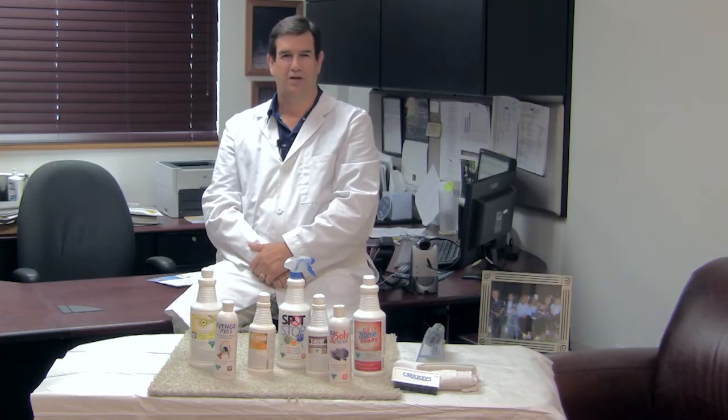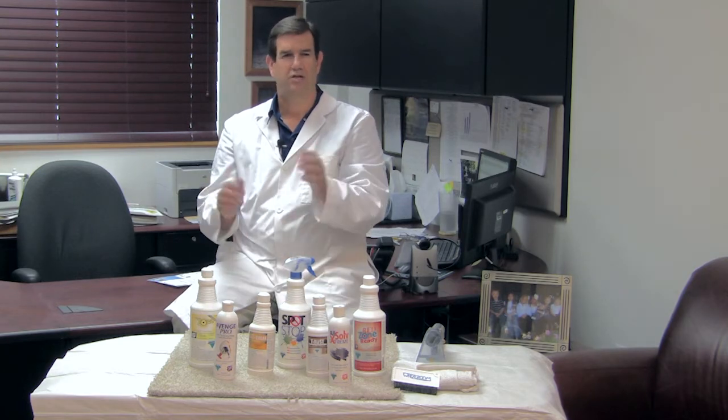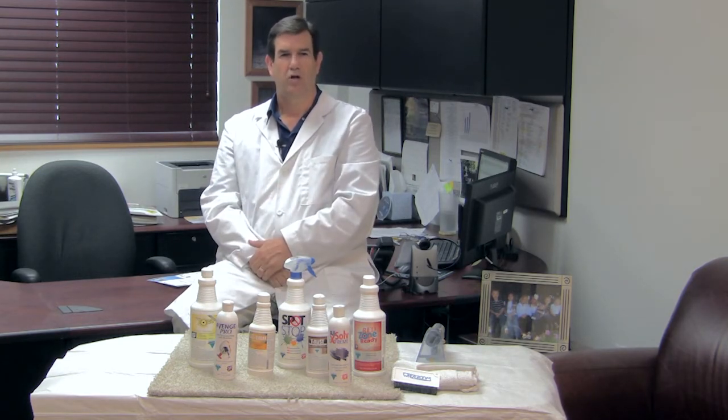Hi, my name is Gordon Hanks, CEO of Bridgepoint Systems. Welcome to our Spot and Stain Removal video. This presentation, while not designed to show you how to remove every stain in the world, will set you on a straight and successful path, giving you amazing results using simple stain removal methods.